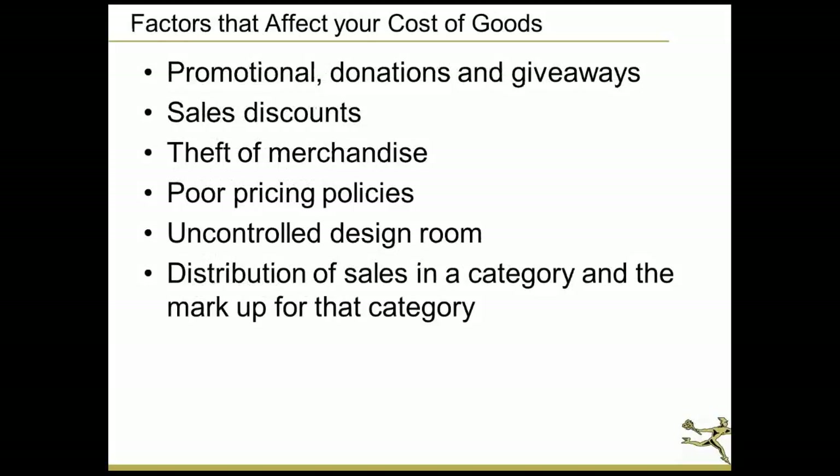Some of the factors that affect your cost of goods are promotional donations and giveaways, sales discounts, theft of merchandise, poor pricing policies, an uncontrolled design room, and distribution of sales in a category. A lot of shops look at their cost of goods on their P&L statement yearly, quarterly, or monthly — and it's difficult to control cost of goods if you only look at it once a year. We're going to talk about different general ledger accounts that control things affecting that cost of goods factor.